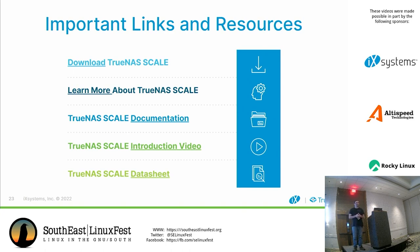Anybody else have questions about iXsystems' journey to creating TrueNAS Scale? I hope I didn't throw too much information at you all too fast. If you have any other questions or think of something after the talk, please feel welcome to stop by our booth and we'll get you an answer. Thanks, everyone.